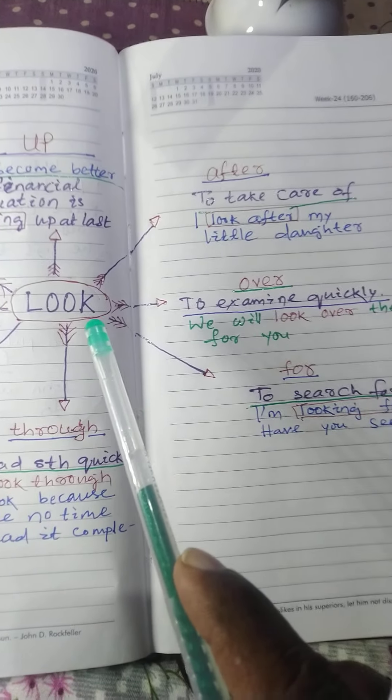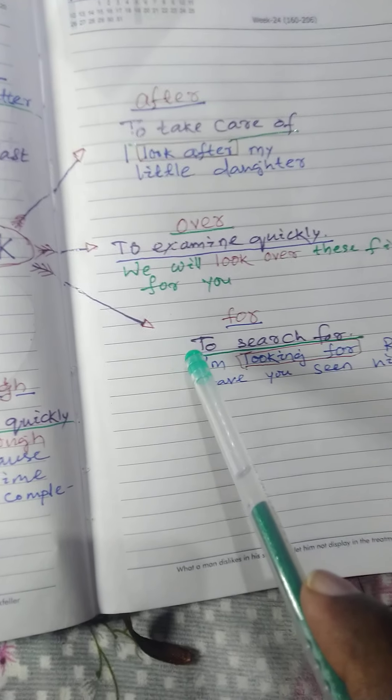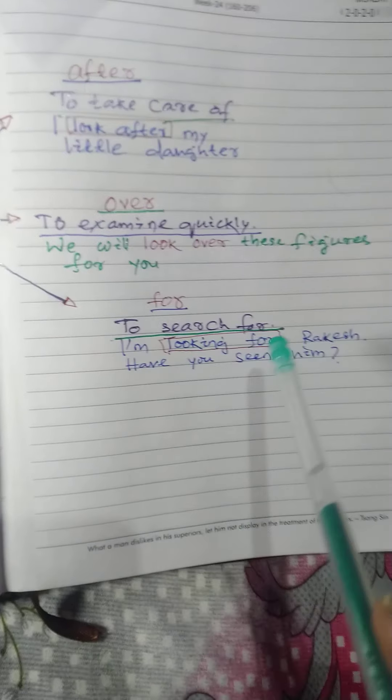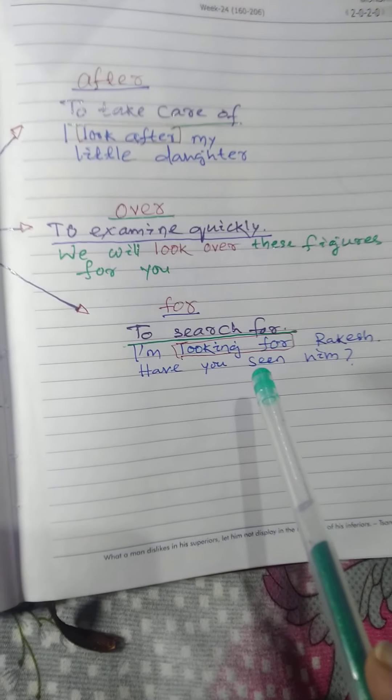Next: look for. Meaning: to search for. Example: I am looking for Rakesh. Have you seen him anywhere?